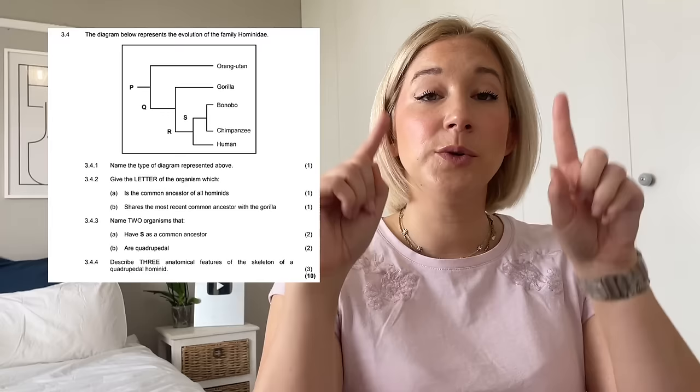We go from easier to harder, ending with a harder evolution application question. I see it happening in two ways: either a table of organisms sharing certain percentages of DNA where you determine who is more closely related, or they might give you a phylogenetic tree — meaning the evolution question can overlap with DNA and genetics. These questions are more challenging because they are multi-disciplined, requiring knowledge across genetics, DNA, and evolution. This has been a trend in papers over at least the last four years.